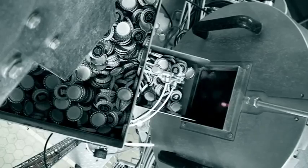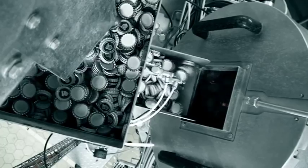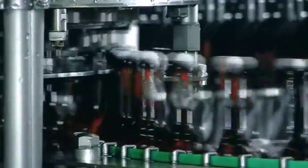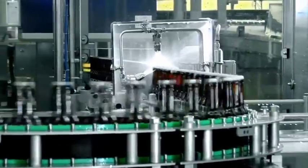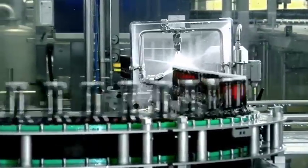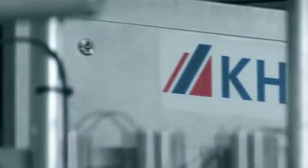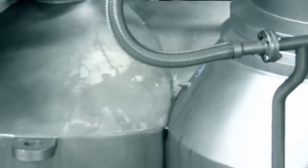When the bottles leave the filler, the proportionally controlled high-pressure injection unit injects hot water with the aim of removing oxygen from the bottlenecks before they enter the capper. After the bottles have been capped, they travel through a sprinkler and then a fill level and cap-checking unit before being conveyed to the labeling machine. It goes without saying that all KHS line components are based on the principle of hygienic design.